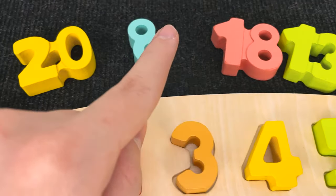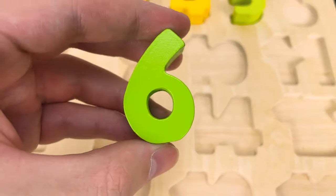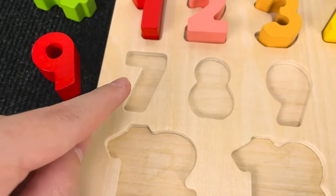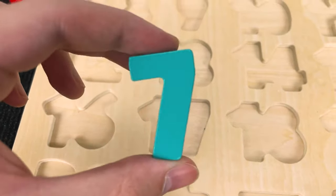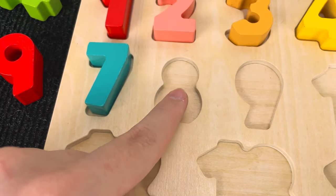And the next number. Hmm. All right. And now we found the number 6. Let's put it here and let's try to find this number. Hmm. You see? Wow. Nice. It's a number 7. Number 7. Let's put this number 7 here.